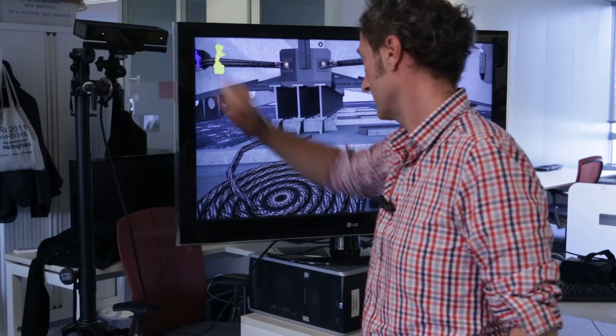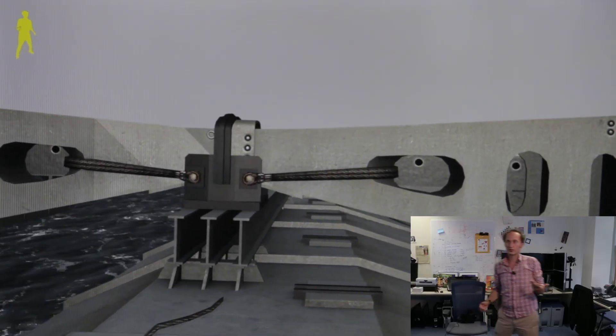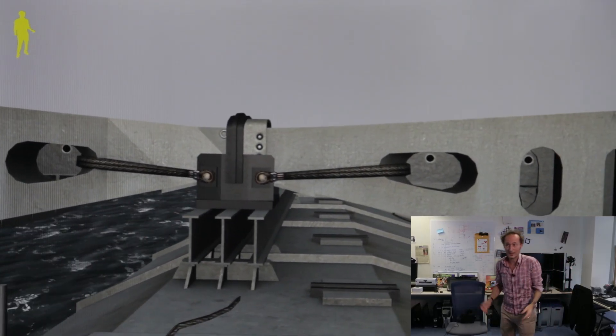We have a Kinect for Windows over here. If I wave at it, it tracks me, and when I move, I get this nice motion parallax.